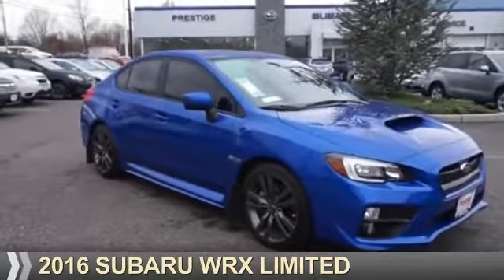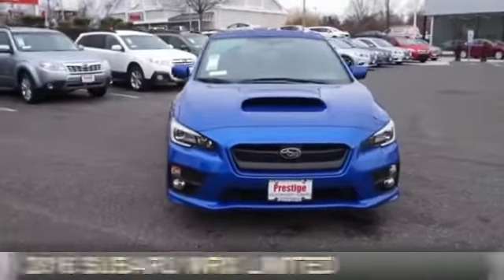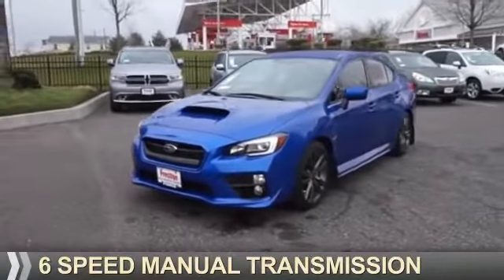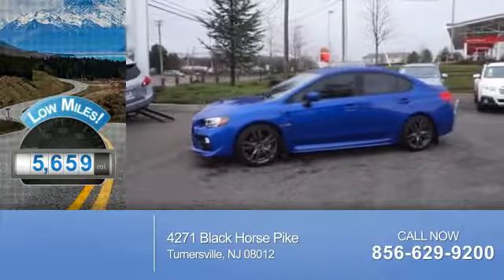Presenting the 2016 Subaru WRX. It's powered by all-wheel drive, a 2-liter, 4-cylinder engine, and a 6-speed manual transmission. With fewer than 6,000 miles, this vehicle is like new.